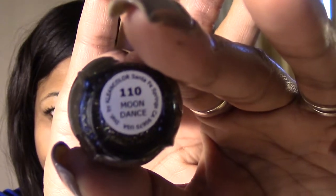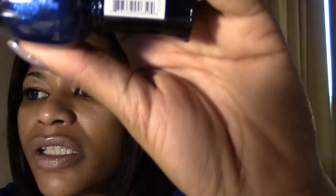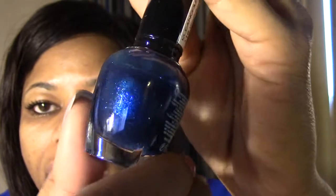The next Clean Color is a blackish gold with holographic bar glitter or tinsel called Moondance. Then there's one that's not holographic but a navy blue with some purple called Midnight Queen. And then a silver with chunky holographic hex glitters called Bridal Shower — very pretty once you shake it up.